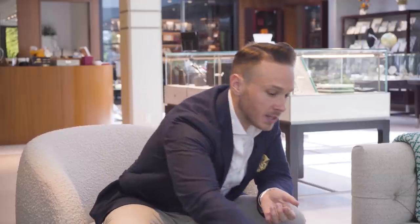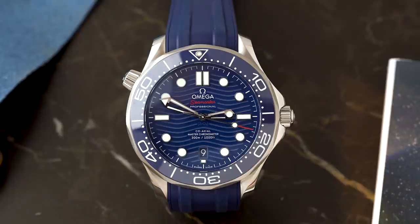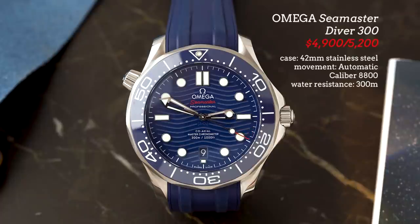Right off the bat — Omega, the Seamaster, one of my favorites. In-house movement and the newly redesigned dial. I love the applied index markers, kind of adds a nice three-dimensional feel, ceramic bezel, and just a movement that I think is really well decorated for the price point. A master chronometer, obviously incredibly accurate.